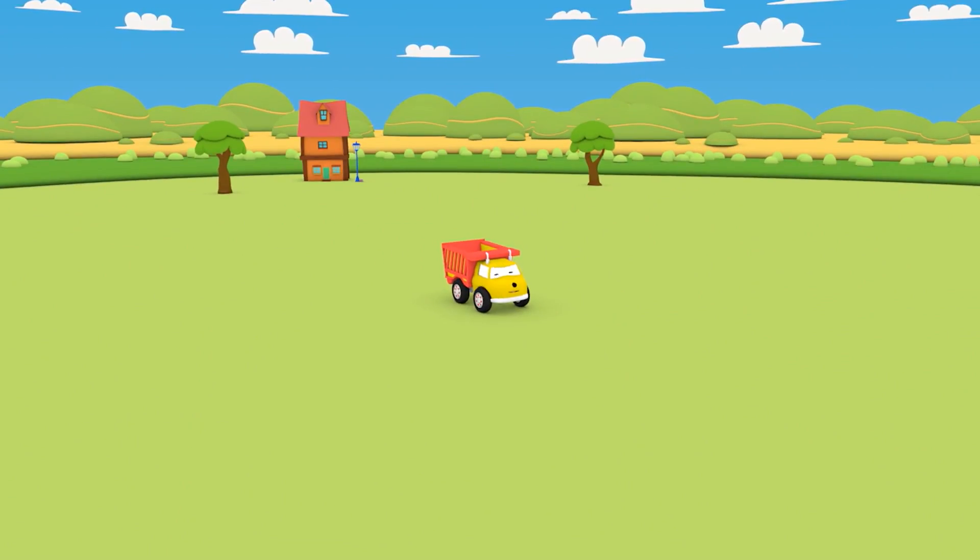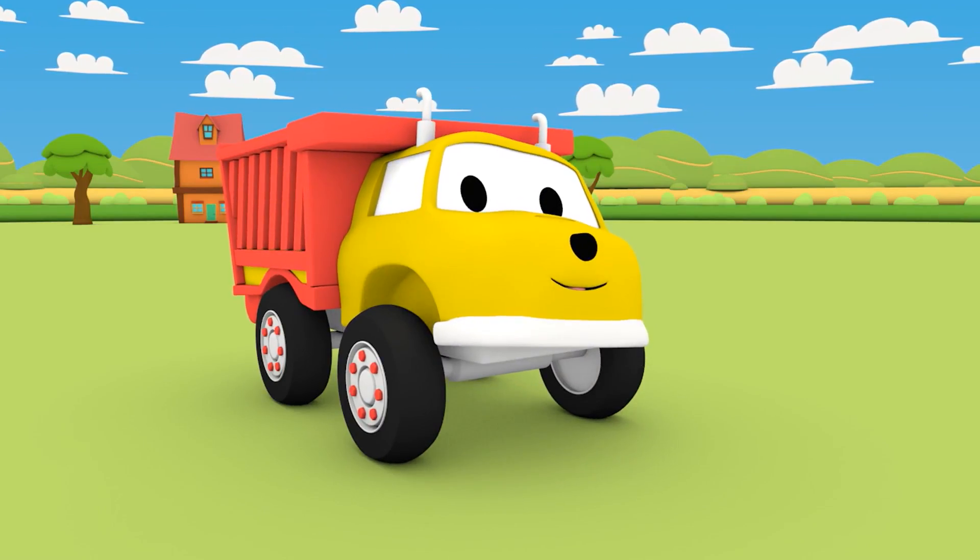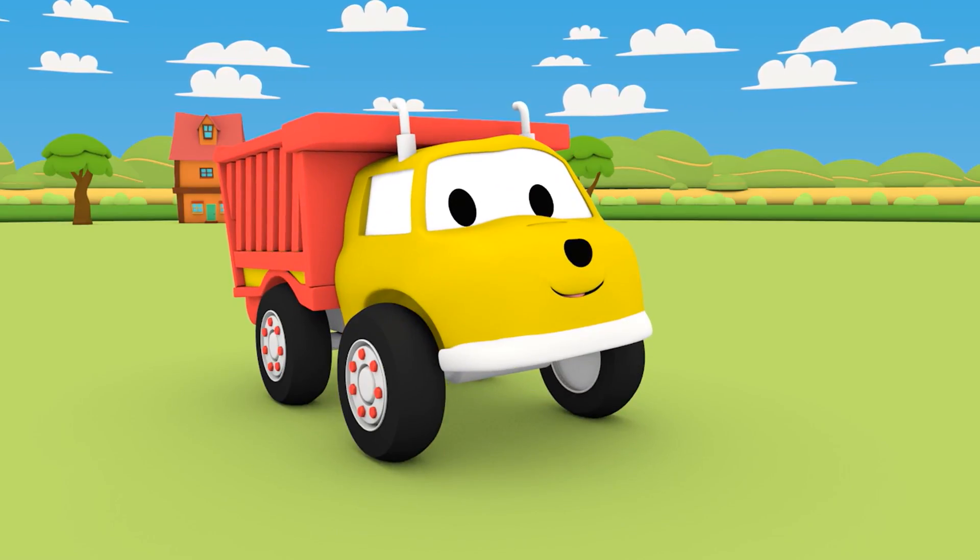Hi Ethan, how are you? Would you like to play a game and learn shapes with us? Great, let's play! Go to the center of the park, Ethan.